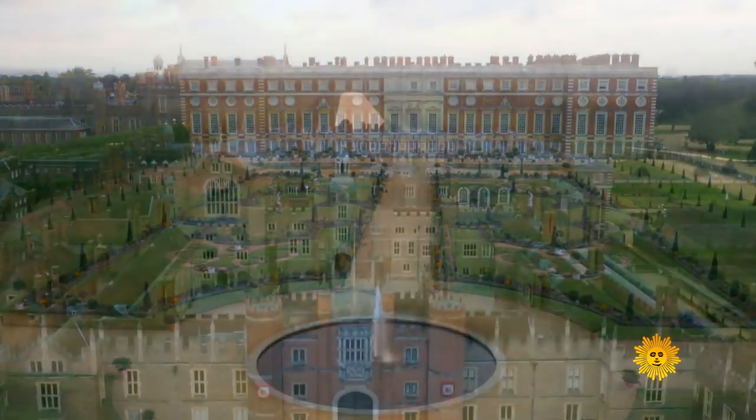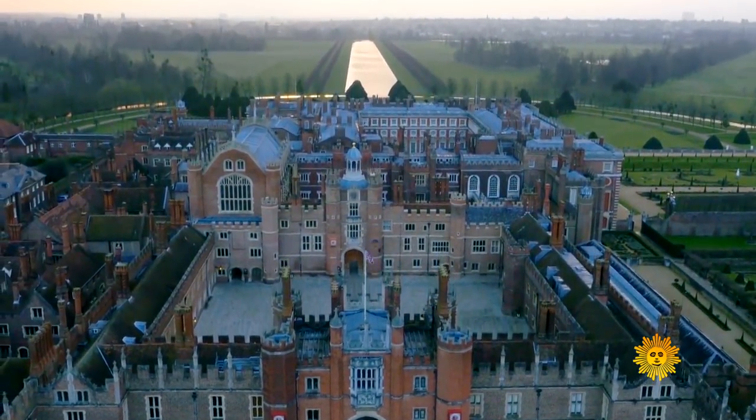We're here at Hampton Court Palace just outside central London. Once home to King Henry VIII, the palace today is known for its treasure trove of royal history.